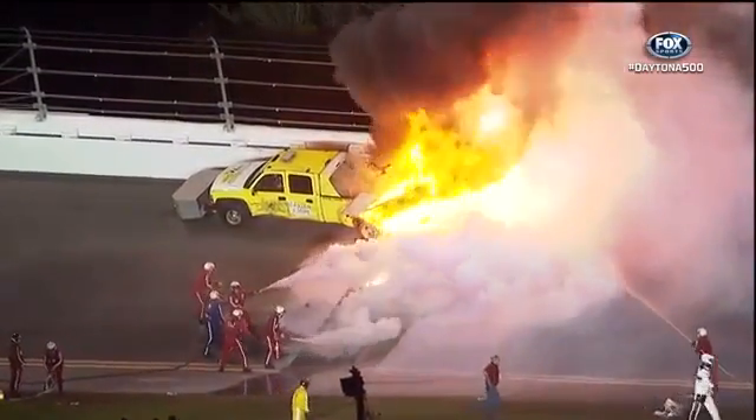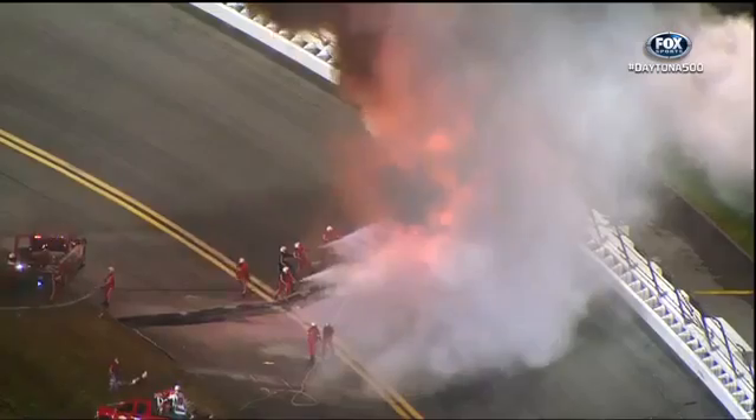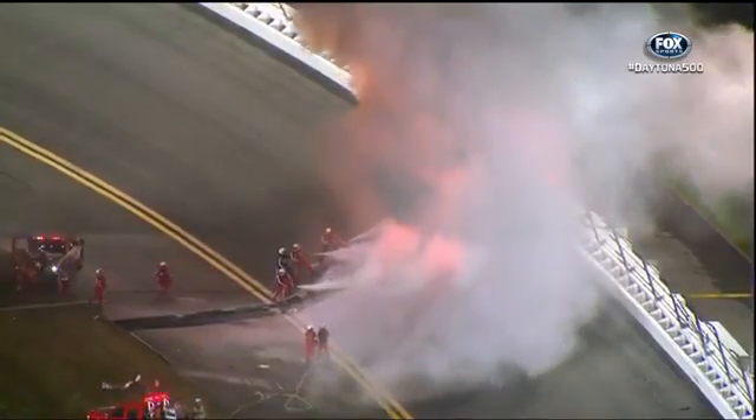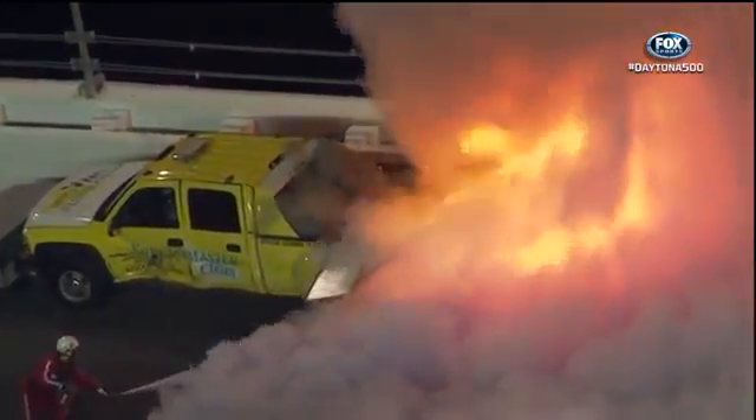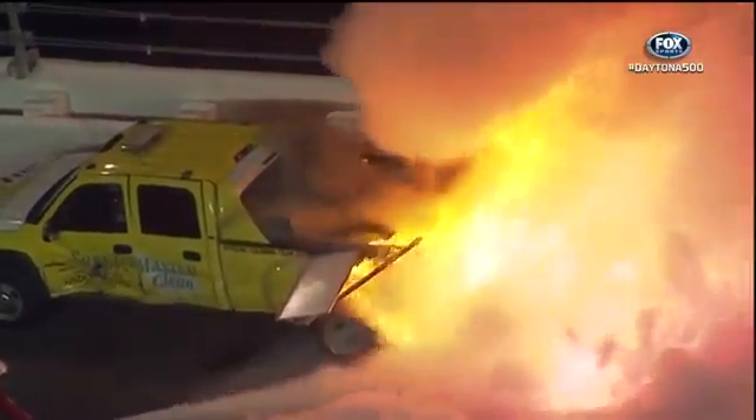I don't know how many gallons of jet fuel that thing holds, but I guarantee you it's got several gallons in it — probably a hundred.